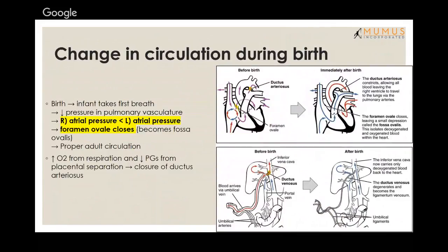Changes in circulation during birth: in fetal circulation, right atrial pressure is greater than left atrial pressure, so the foramen ovale is open and blood flows from right to left atria. When you are born and take your first breath, pressure in the lungs decreases significantly, causing left atrial pressure to exceed right atrial pressure. This closes the shunt and blood flows as it normally does in adult circulation.